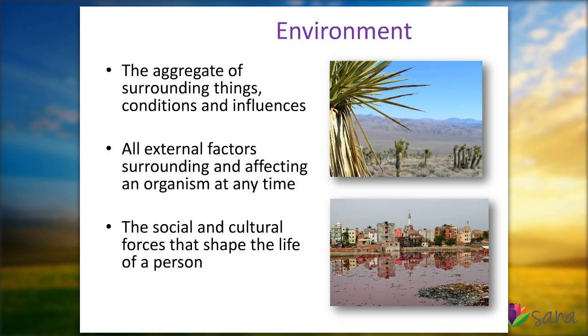I thought it's always good to start with a definition about environment. When you look it up in the dictionary, these are some of the descriptions that come up. The environment is really the aggregate of surrounding things, conditions, and influences. I think oftentimes we talk about environment and we don't always really think about the true impact that the word 'environment' really has.